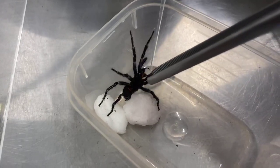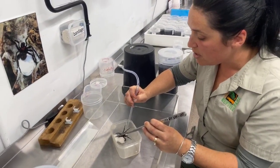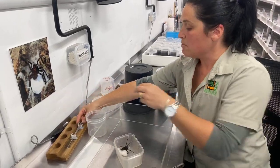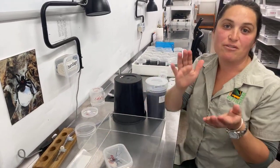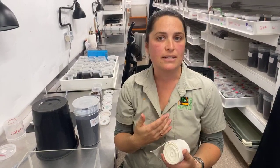The first aid for funnel-web spider bites is really really easy, even though it's a very dangerous bite — bites have been known to cause death within 15 minutes so they're really dangerous. The first aid is actually quite simple: just use a pressure and immobilization bandage and get yourself to hospital. We're lucky in Australia we have a great medical system and the anti-venom once you get there is administered at no extra cost. Go over the bite site two or three times, down to the end of the limb and then all the way back up again, then immobilize the limb using a splint or a stick — or just sit nice and still — and get to a hospital as quick as you can.